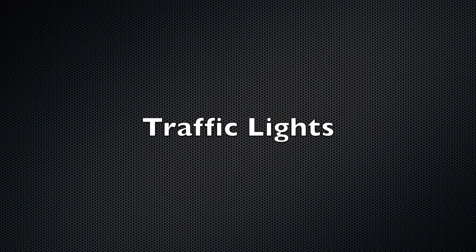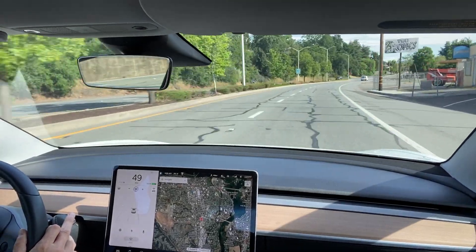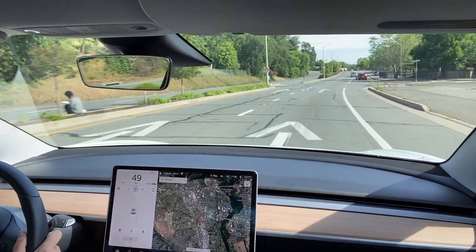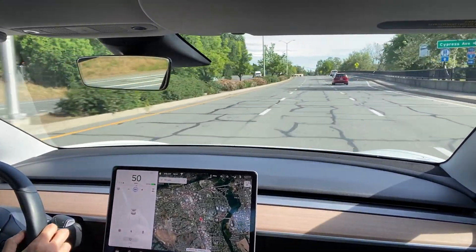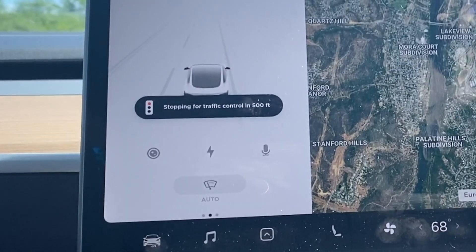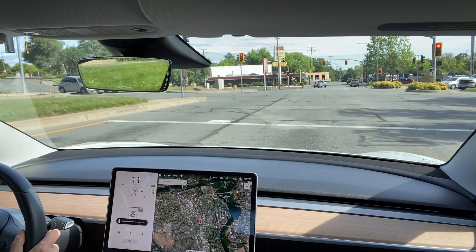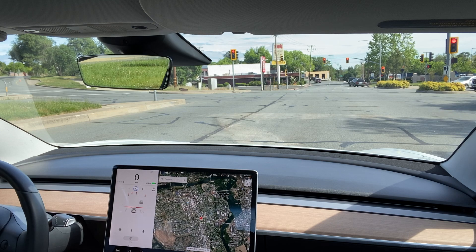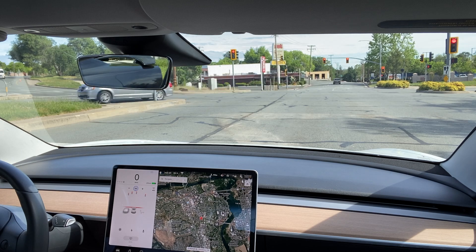Much like the stop sign, once it reaches 600 feet from the traffic signal it gives you an indication on screen and counts down how many feet you are from it. If it's red it will stop. Since there were no cars in front of me, it uses that white line as a point of reference for where to stop, indicated as a red line on screen.